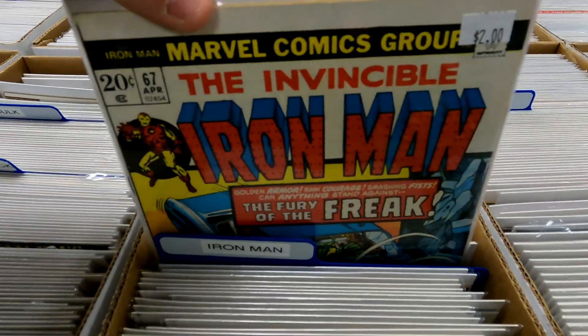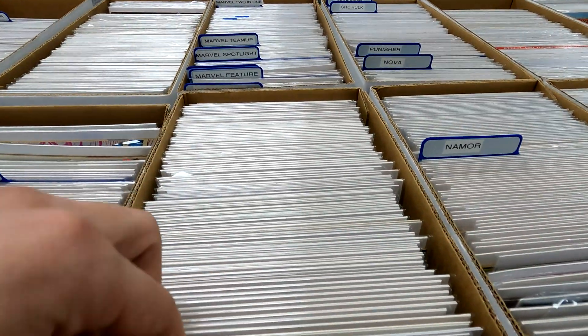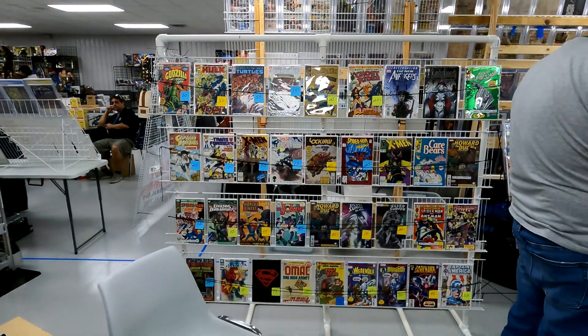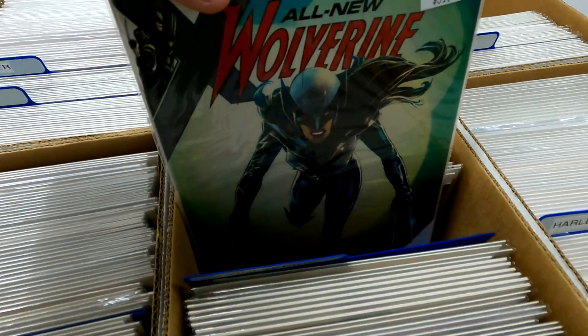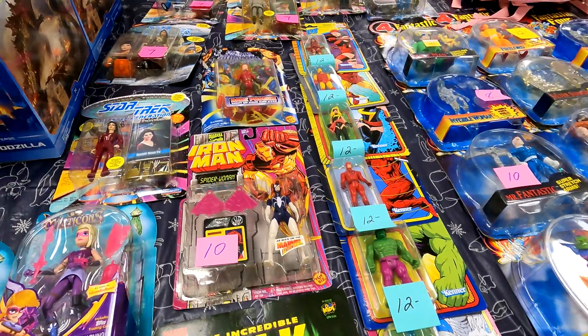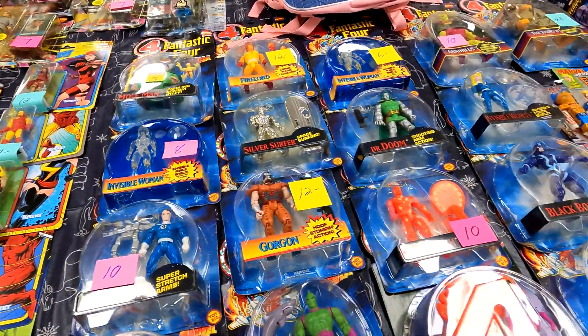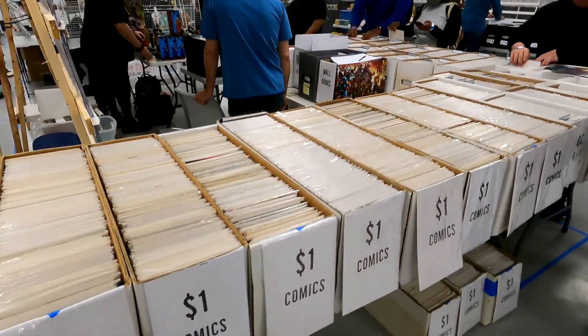Some Iron Man. Some nice older Iron Man — $2 for issue 67. Wow. We'll have a Spiderman on the wall there and then some Wolverine. Doesn't look like they have anything too old. Lots of cool classic Marvel Comics toys. Some older stuff here. Really cool booth right here.